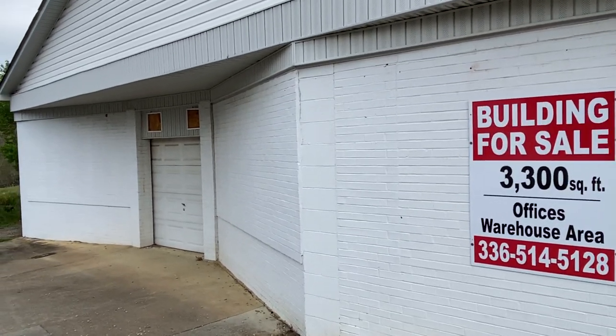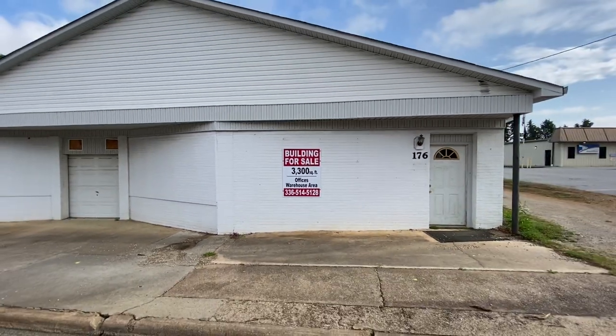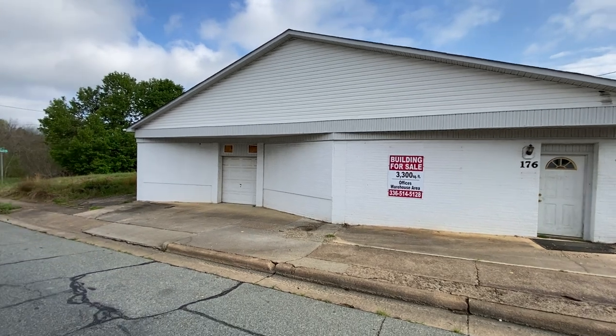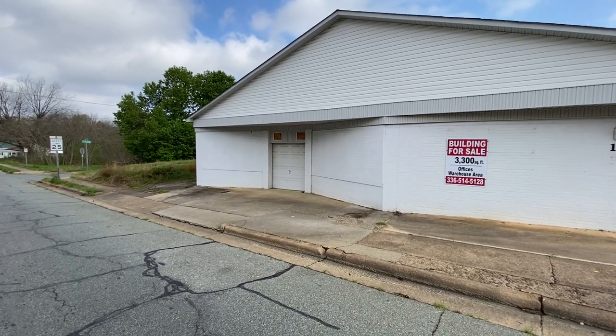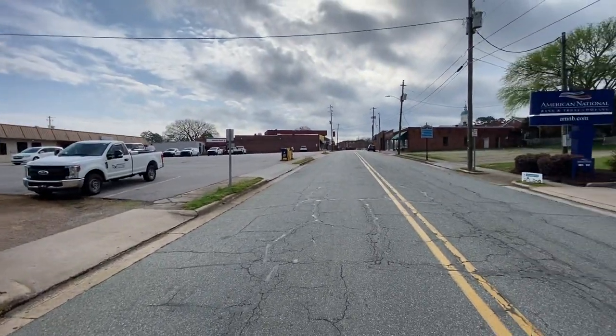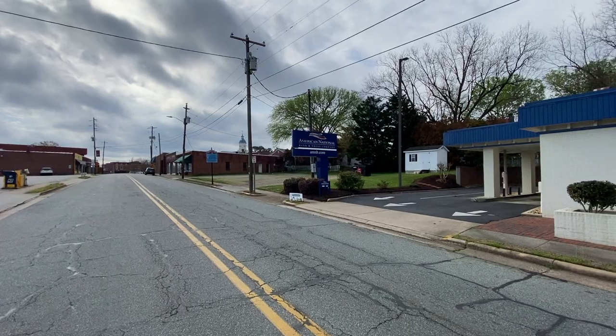The front is kind of unusual. There's the front of the building right there — really small little bay door right there. But this is on Main Street, right down Main Street, right across the street from American National Bank and Trust Company.